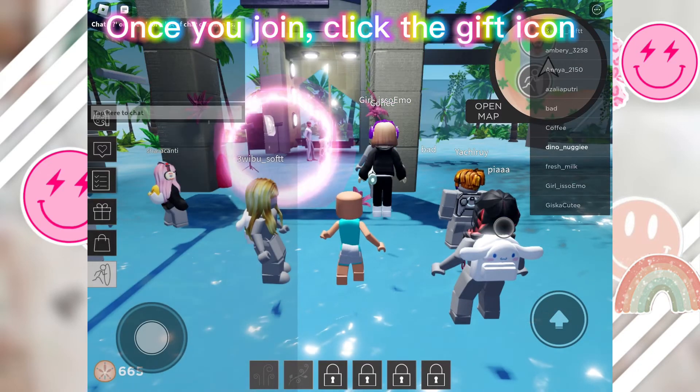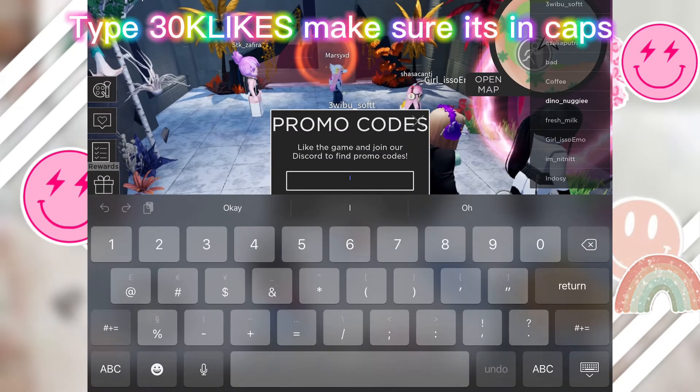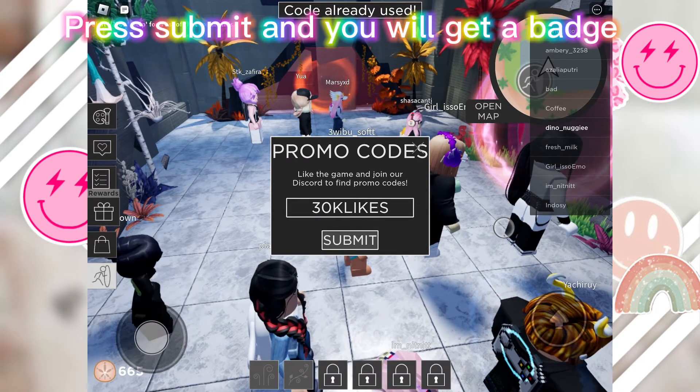Once you join, click the gift icon. Press promo codes. Type 30KLIKES — make sure it's in caps. Press submit and you will get a badge.